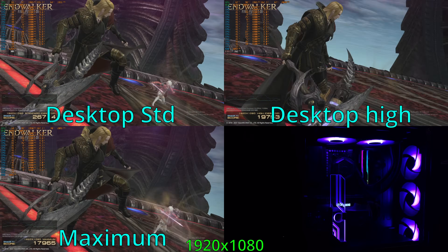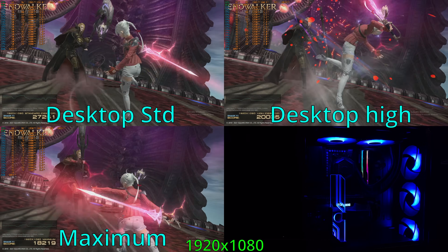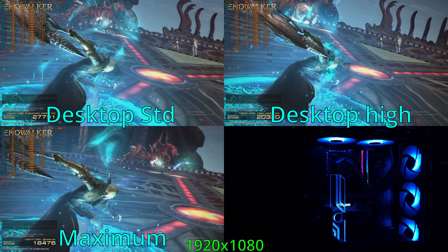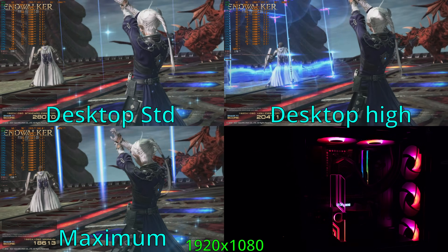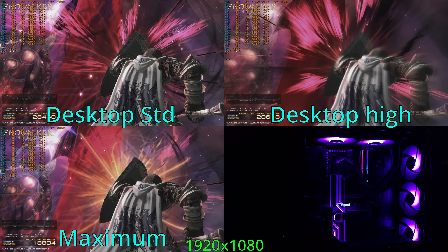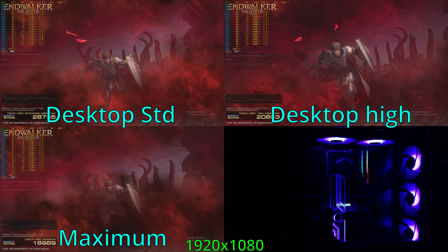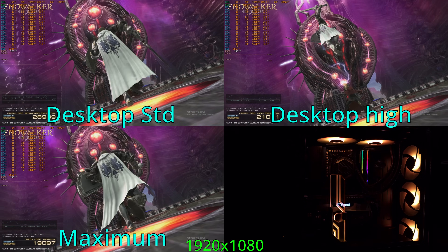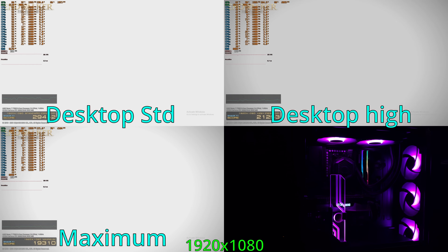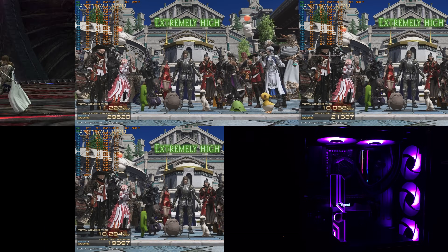Next up, we have Final Fantasy XIV. This game is relatively popular and a bit easier to run on most graphics cards. For the 1080p desktop standard preset benchmark, we're looking at a score averaging right around 29,000 points — a very solid experience. The desktop high preset dropped to about 21,300 points, and the 1080p maximum preset averaged about 19,000 to 19,400 points. The RTX 2060 6GB is definitely capable of playing 1080p maximum for Final Fantasy XIV.